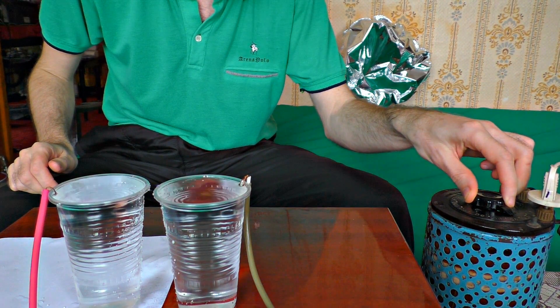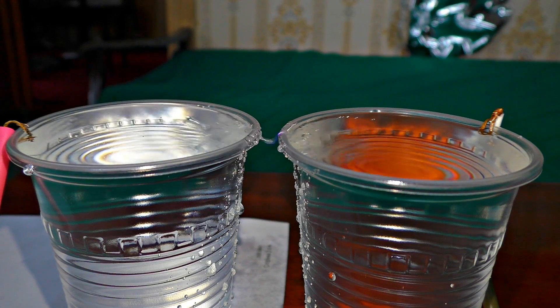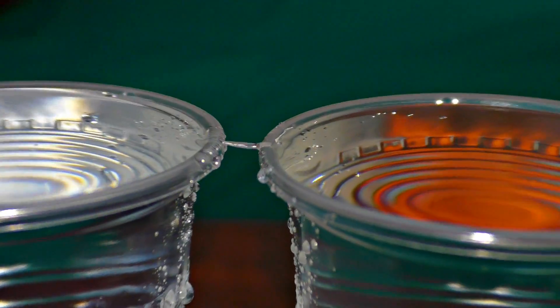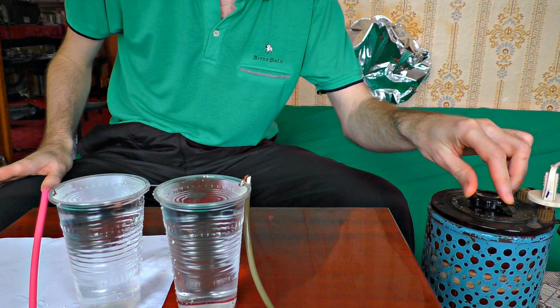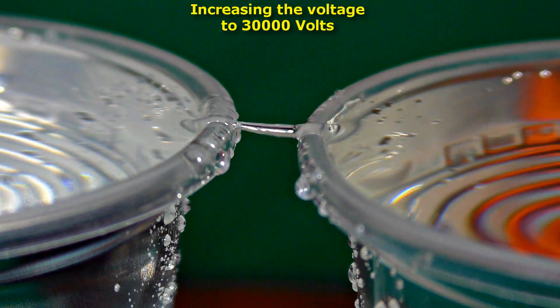Let's check it out. It appeared instantly. The water, in some mysterious way, begins to flow through the air from one glass to another. What if I add some voltage? The bridge grows — it's getting bigger.